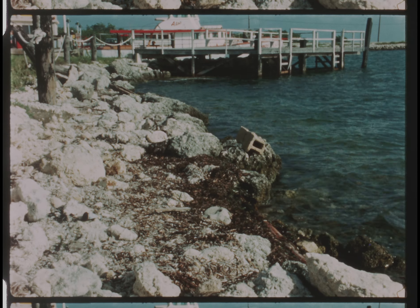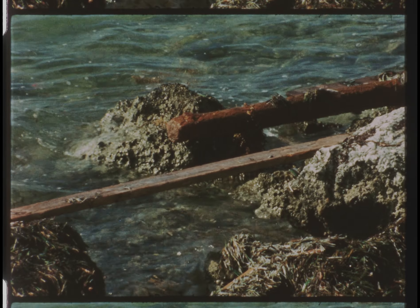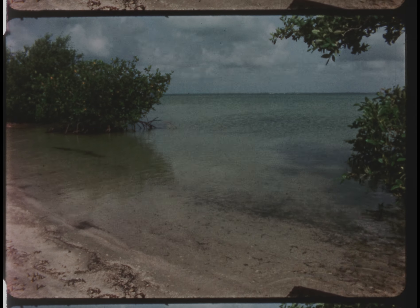The shore, where the sea begins, is always a strange and beautiful place. Although at first glance it may seem empty and deserted, it's filled with life. In every square foot along the beach, there's a special kind of life that is neither sea nor land alone, but a mixture of both. A hidden world that changes with the change of tides twice each day.